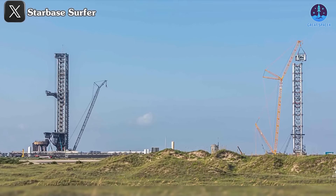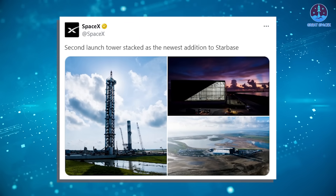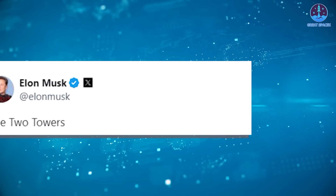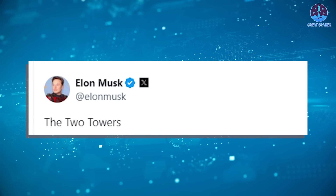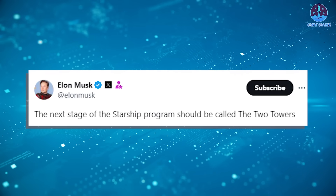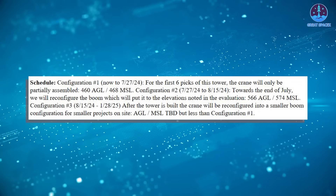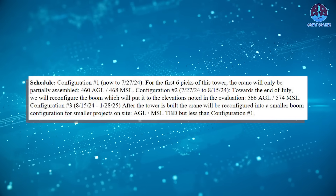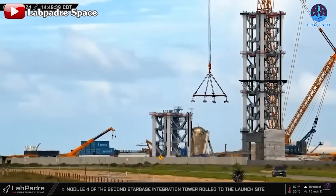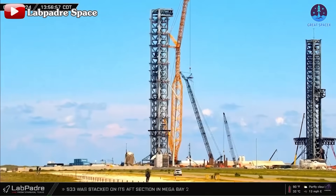Now it stands tall, offering a striking view alongside the first tower nearby. SpaceX shared a tweet proclaiming 'second launch tower stacked,' with Elon Musk adding his own reaction: 'the two towers.' This tweet nods to Musk's previous comment suggesting the next stage of the Starship program should be called 'the two towers.' While the FAA's schedule had set a target completion date of August 15th, SpaceX managed to stack all the sections in just a month, a significant improvement over the nine months it took to stack the first tower.